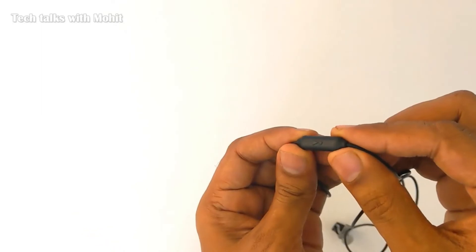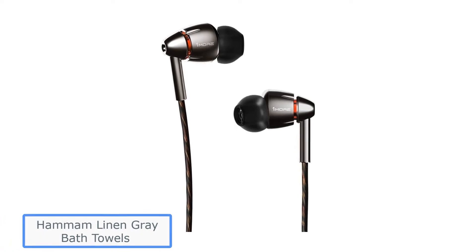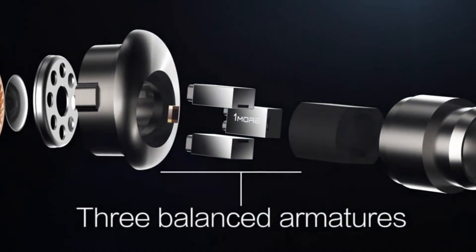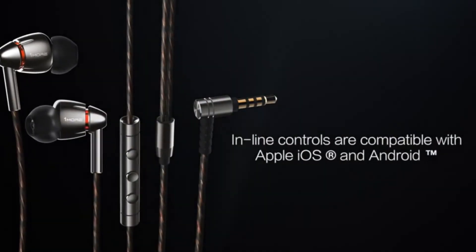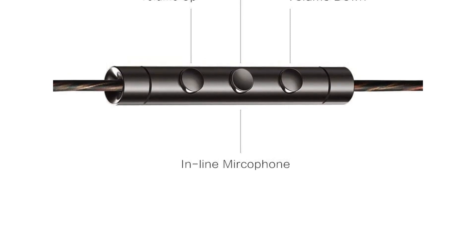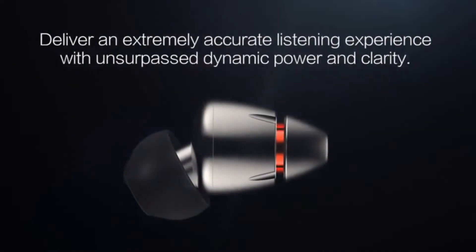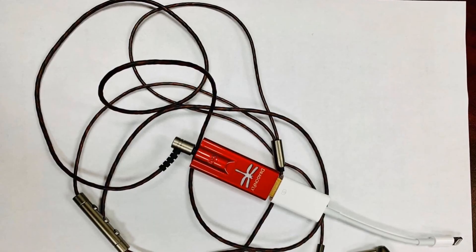Number 5: 1More Quad Driver. It's tough to match the value of the 1More Quad Driver in-ear earphones. While they usually cost a bit more than our number one pick, they offer similar sound quality to some earbuds that cost 2 or 3 times as much. The Quad Driver earphones have 4 drivers in each ear — hence the name — to help ensure clear highs, crisp mids, and rich bass, meaning they'll sound good no matter your music preferences. They provide a balanced sound that will keep all but the pickiest audiophiles happy. Like the Shure above, this 1More model has an inline remote and mic for controlling calls, voice assistance, playback, and volume. The remote works well, making these some of the best wired earbuds with mic controls.